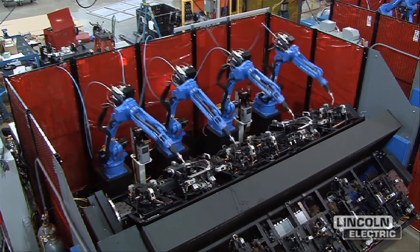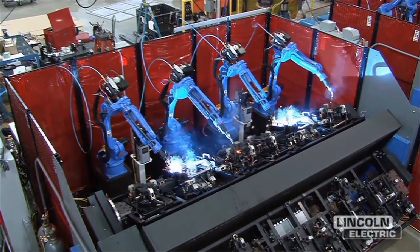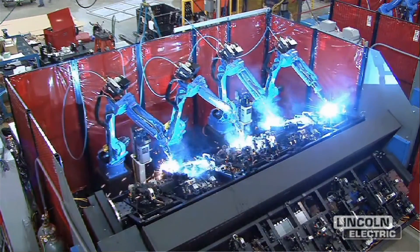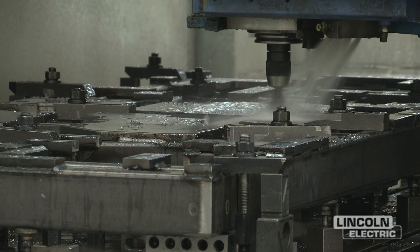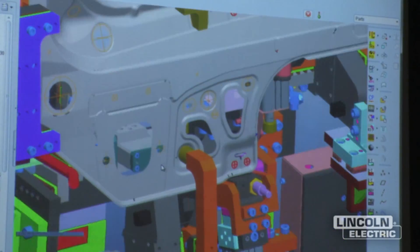We really offer solutions. Tennessee RAND is an automated machine provider, mainly for the automotive industry. Our core competencies really come out around machining, fabrication, and out of that will be design and concept and quoting. Our customers come in for various reasons.